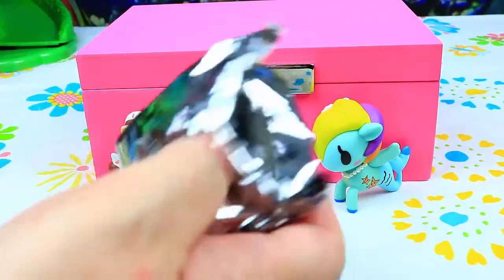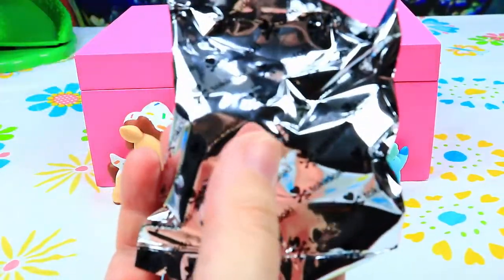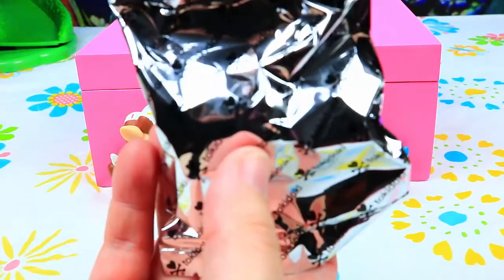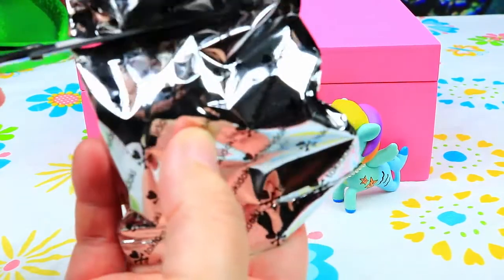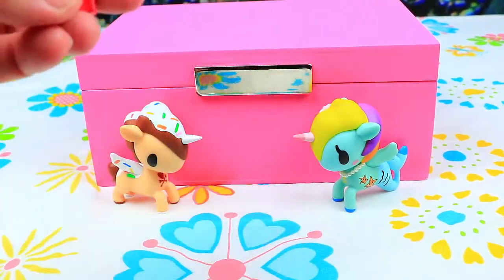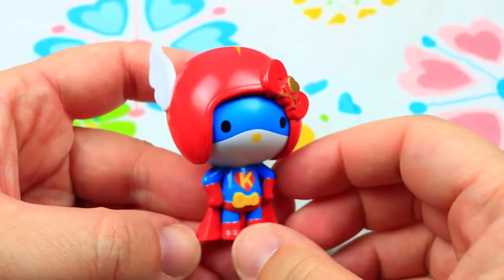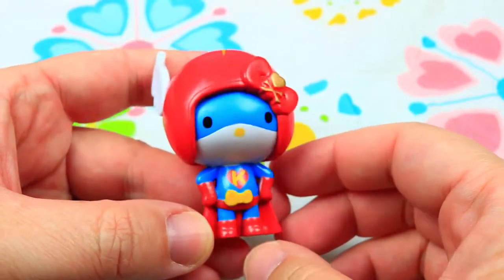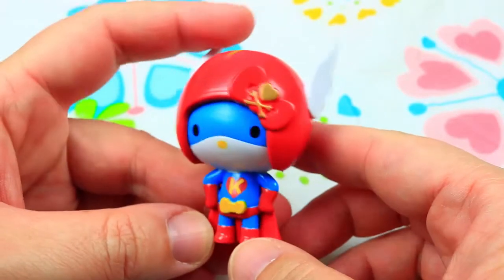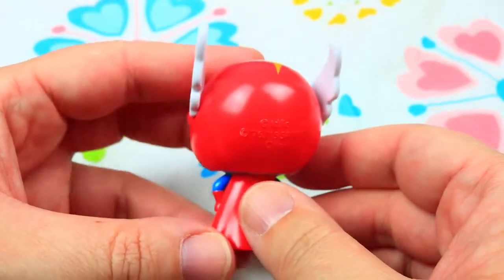The bag is the same as the ponies, but a little bit smaller. And this is Hello Kitty — Super Kitty, I would say — in her red outfit and wings and her helmet.